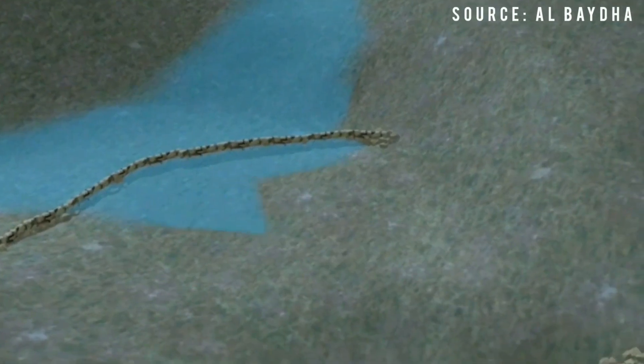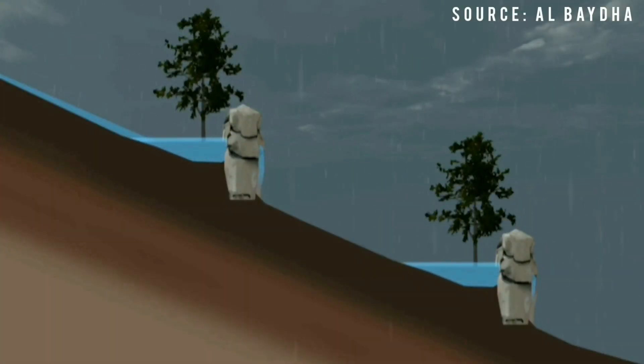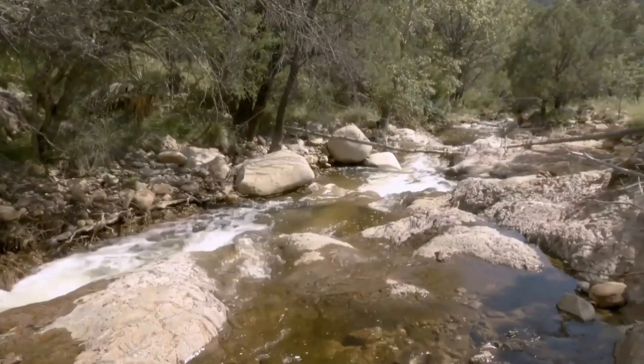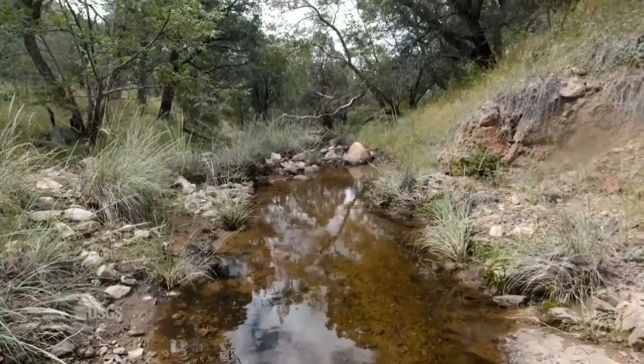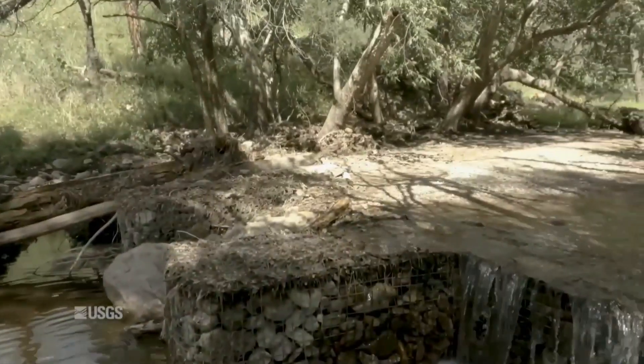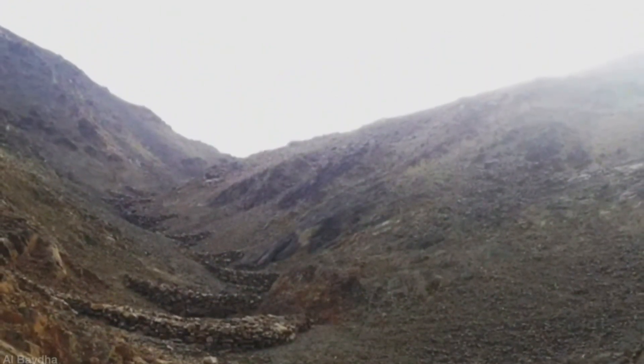Check dams work by capturing the sediment as water passes through, thus slowing the flow of water and increasing the amount of water in the surrounding area. Without the check dams, the water flows away downstream and eventually out to sea, which is a huge loss of a valuable resource in drylands. This is why building check dams is especially useful in mountainous or hilly areas.